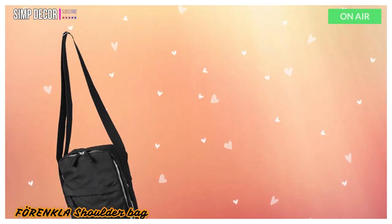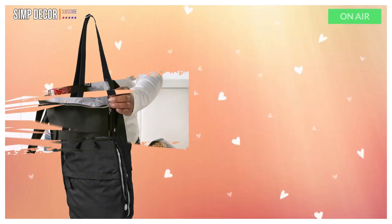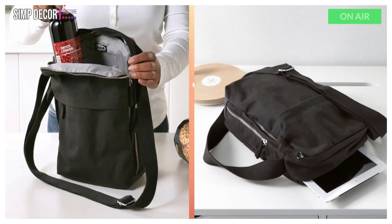1. Forenkla Shoulder Bag. Forenkla bags are packed with smart functions to simplify commuting and shorter travel, designed for and by people on the go. Add Forfina travel accessories to keep things organized and close at hand.